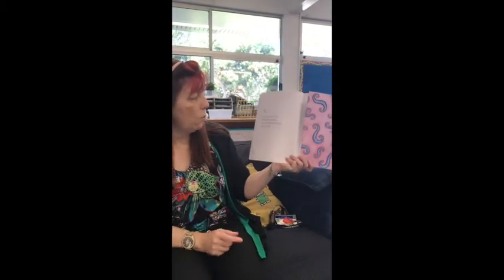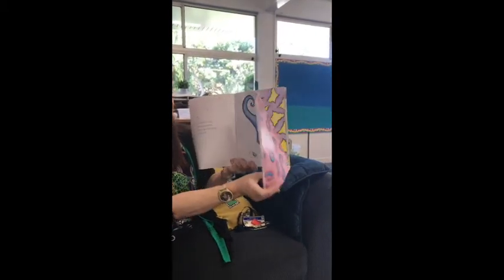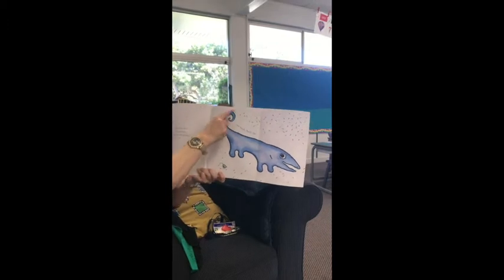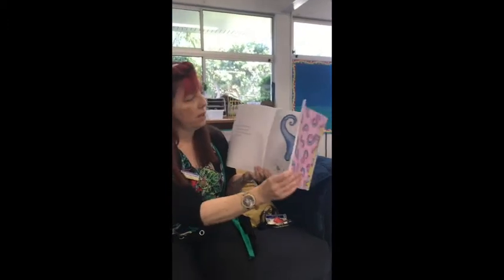Then one Sunday morning, without warning, the very blue thingamajig woke up with — what is it? One twisty twirly tail. And we can see it twirling. My goodness, how exciting!